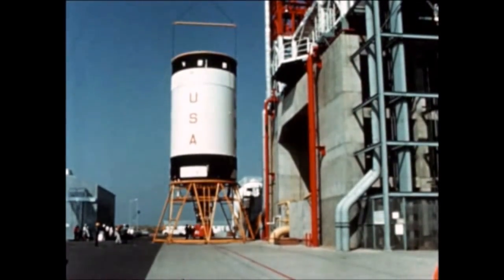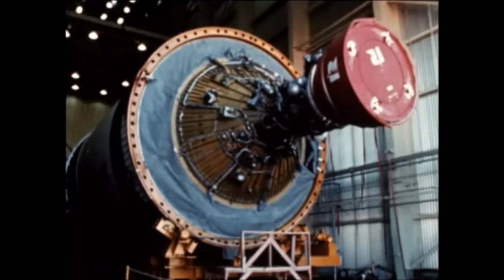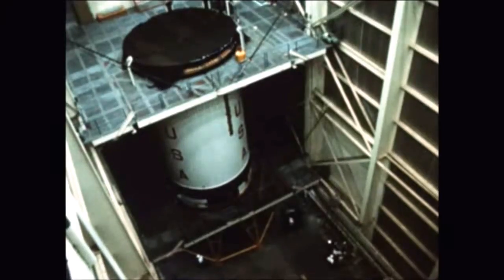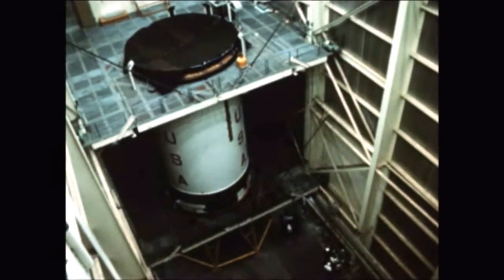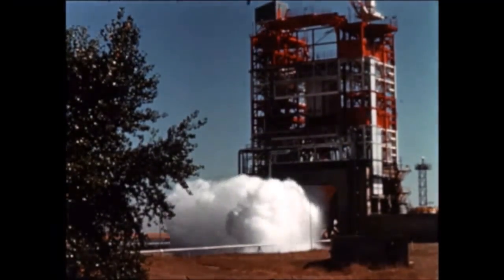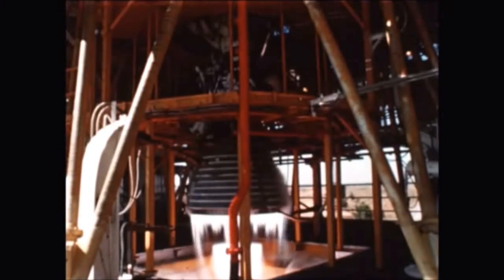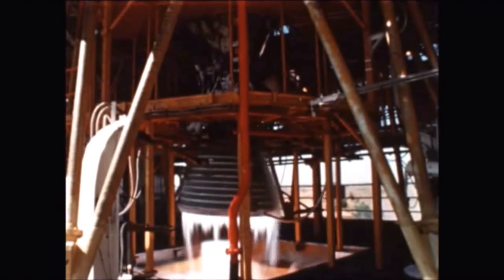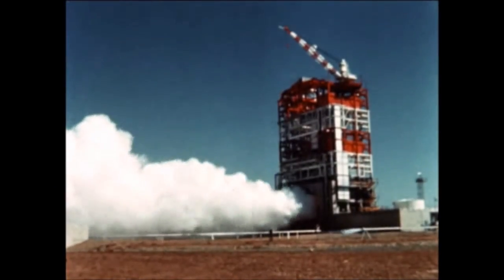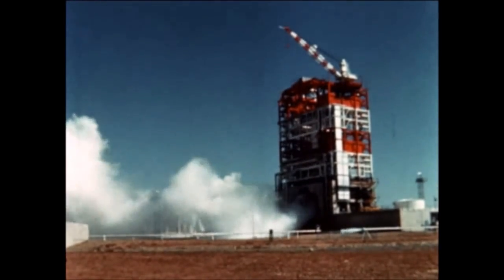At Douglas Sacramento facility, the second stage for the fifth flight vehicle was removed from the stand and installed in the checkout laboratory on July 5th for modifications, then placed in storage awaiting scheduled shipment to Cape Kennedy. Pre-static checkout of the Douglas-built second stage for the sixth flight vehicle was completed in August. A full-duration, seven-and-one-half-minute acceptance firing was successfully completed August 19th, and following replacement of a defective LOX pump, a second firing was completed September 14th to verify engine calibration.